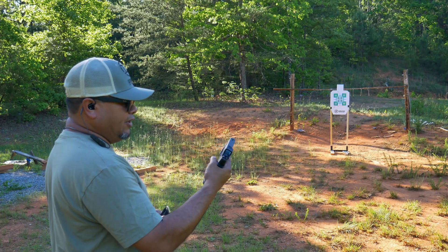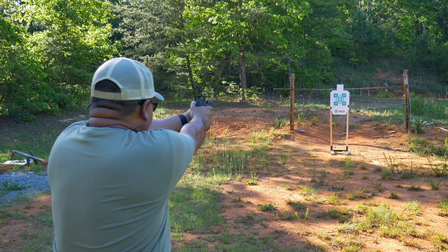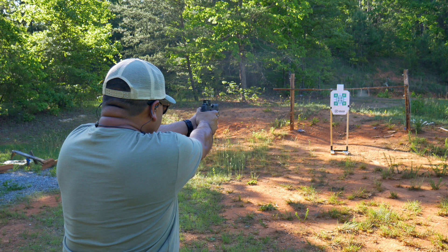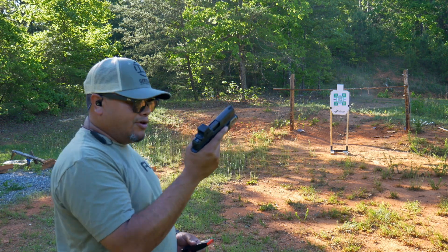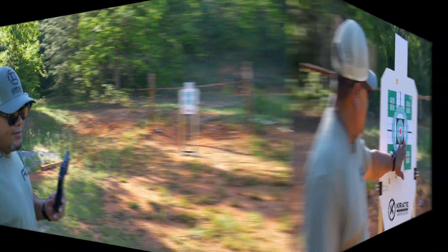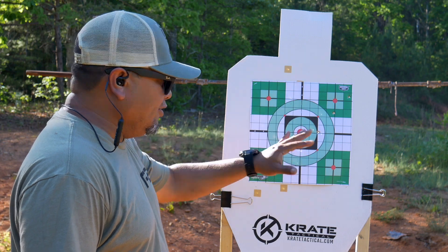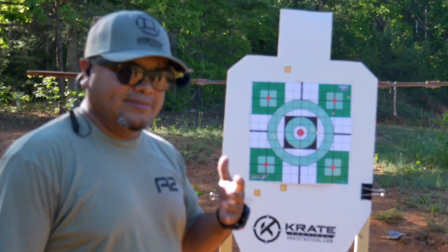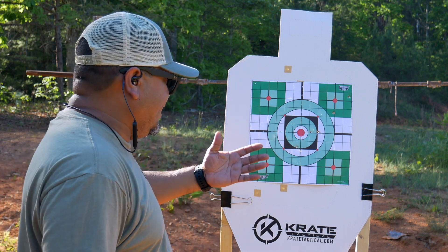Next one, the P365 X Macro — five rounds, 124-grain. We're using the Holosun on this one. Really like this X Macro — it fits my hand perfectly. It's not too big, and with a high capacity of 17 rounds, that's a lot of firepower. Let's check the target. One, two, three, four, five — went a little to the right. I got three in close, must have pulled two, but five rounds on the paper. I really need to bench-rest these pistols and properly zero them at the right distance, but either way, all five rounds on paper.